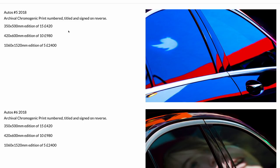On my website page I show the prints available for sale. The important things are the title of the image and the date it was shot, and then I make clear what I'm actually selling: archival chromogenic prints, numbered, titled, and signed on the reverse. Then I make clear the sizes, edition numbers, and prices: a 350×500mm edition of 15 for £420; a 420×600mm edition of 10 for £980; and the largest, 1060×1520mm, an edition of 5 for £2,400.